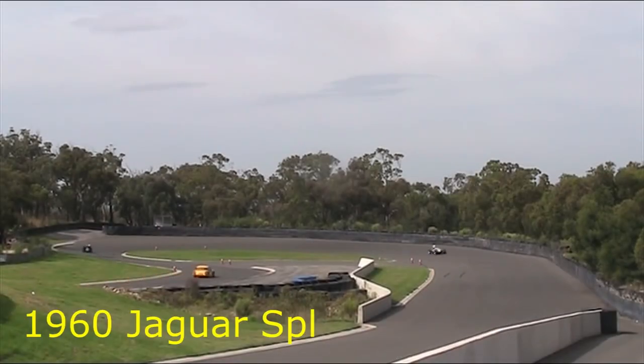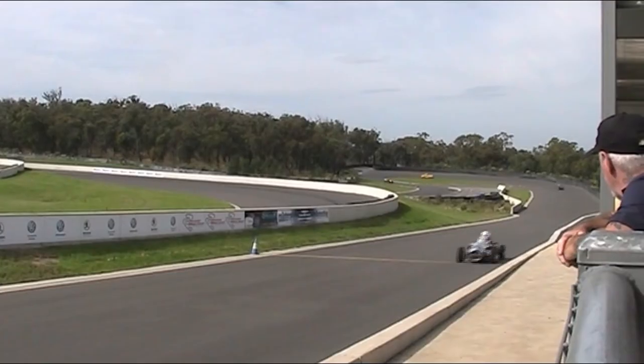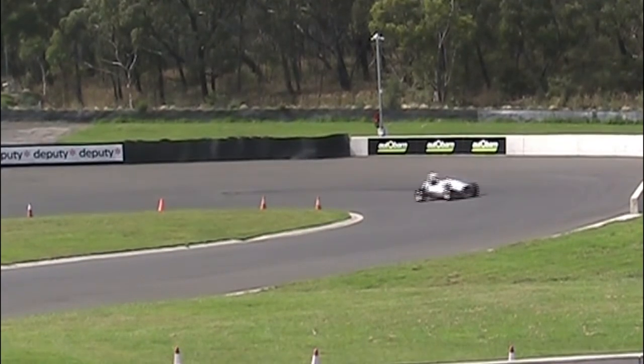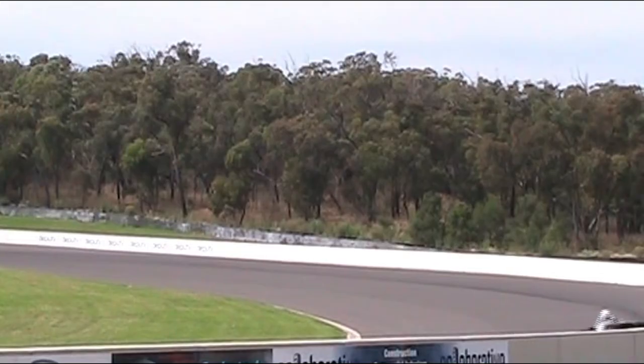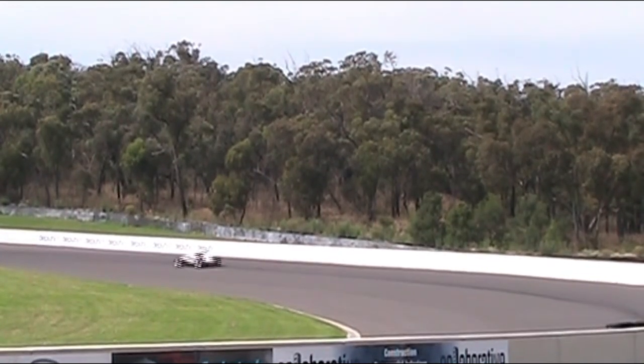Now we have a 1960 Jaguar Special. This car certainly sounded nice, again taking on this Pheasant Wood race track. Looks like a very interesting circuit — a few concrete walls to hit though, so you need to be a bit careful.